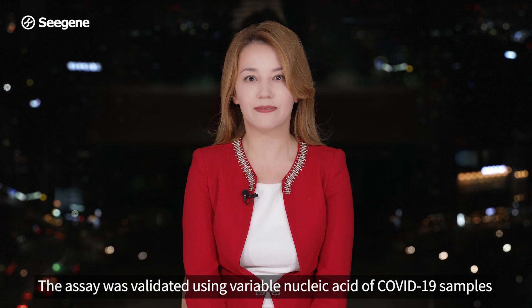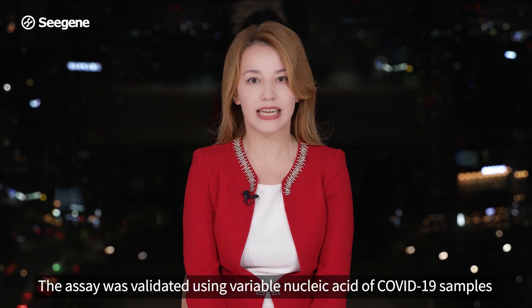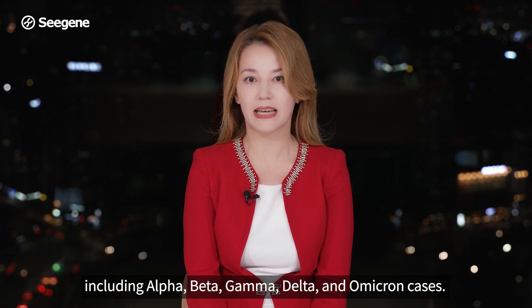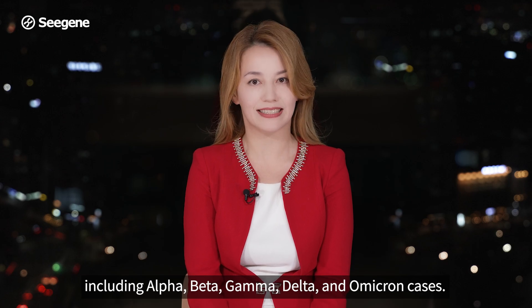The assay was validated using variable nucleic acid of COVID-19 samples, including Alpha, Beta, Gamma, Delta and Omicron cases.